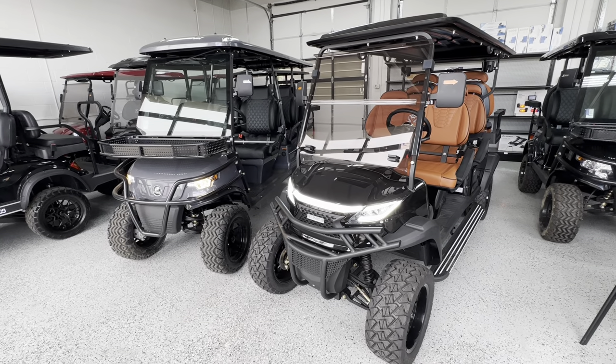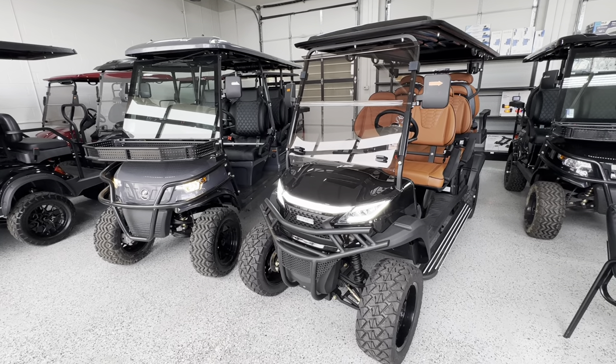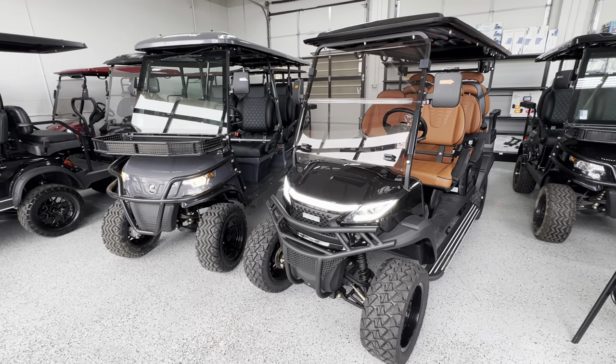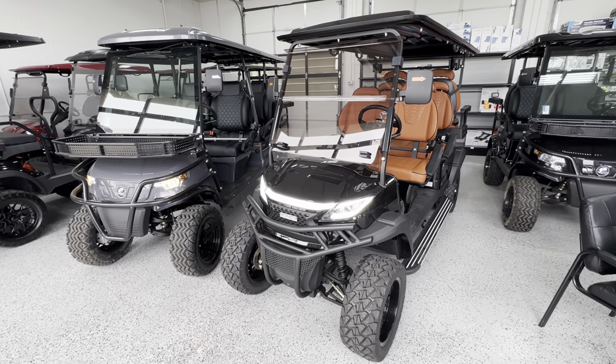Hey Jim, this is Parker at Uncharted Recreation here in Meridian, Idaho. In front of me I've got two six-seater carts that we carry. I just wanted to go over the pros and cons to each of them — what makes them different, what makes them similar — so that hopefully you can make a decision based on what's important to you.